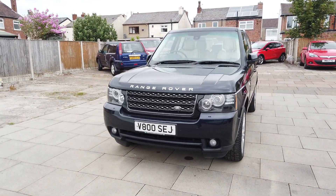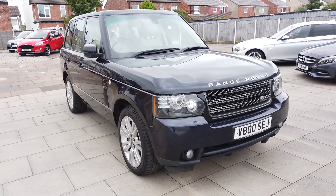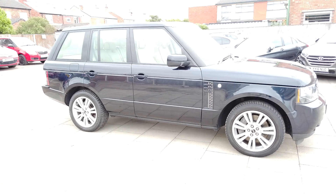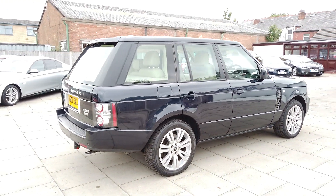Good afternoon guys, it's Colin here at AutoClarity in Southport. I've got a really nice Range Rover for you here today. It comes on that plate as well — it's a 61 plate, 2012 on a 61.